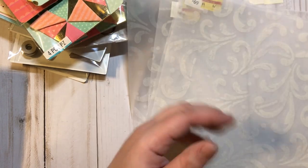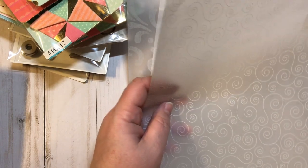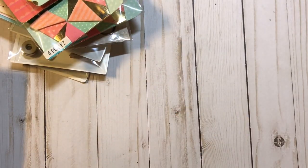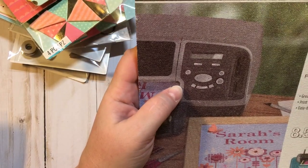I picked up five of the embossed vellum sheets and two of the swirly design ones. Two cents for vellum sheets — you couldn't pass that up! I also found this glitter paper.